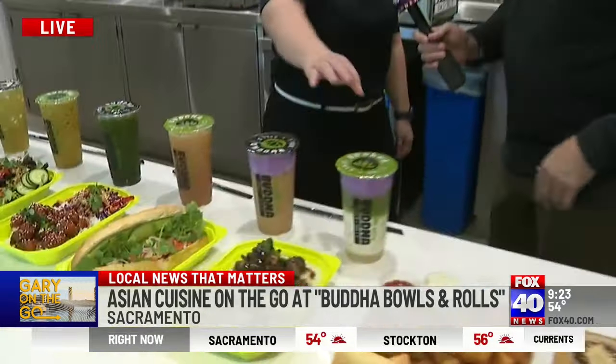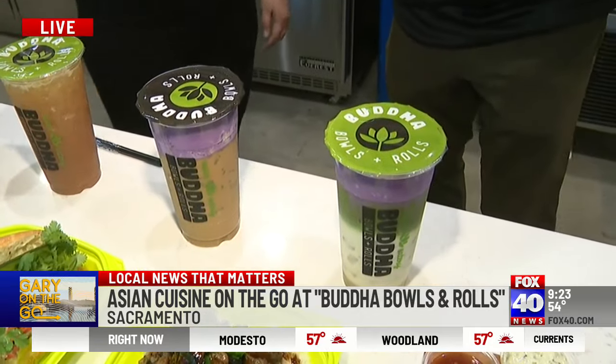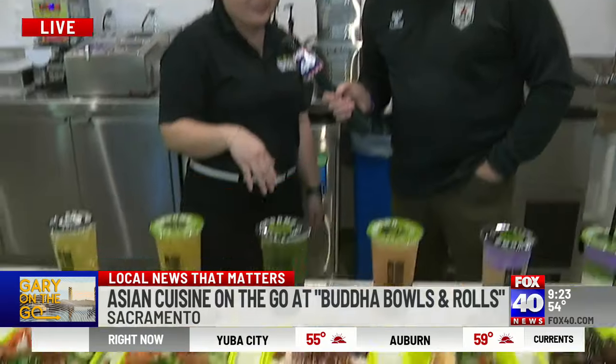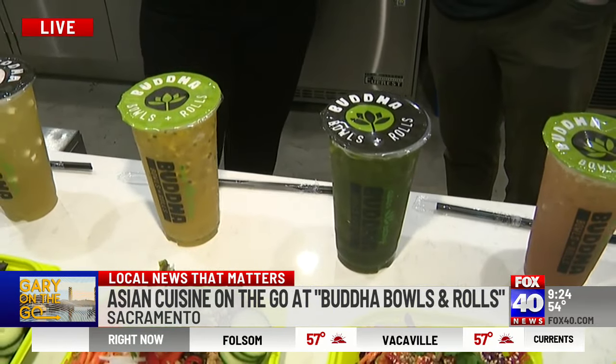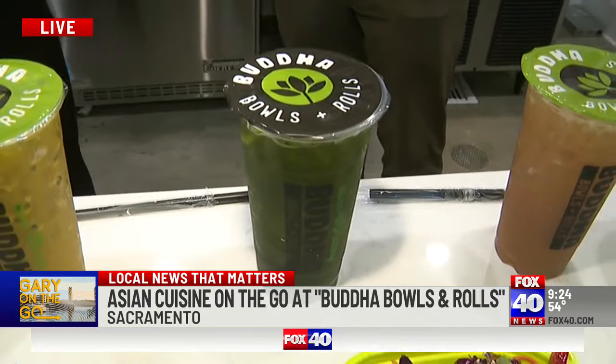The drinks too — these are fun. So we've got one of our popular drinks here. We've got an Ube Vietnamese coffee, a Yuzu sugar cane, and this is our newest drink, a Buddha Thai tea. Typically it's orange, but this one is infused with Yuzu and jasmine, which makes it a green color.